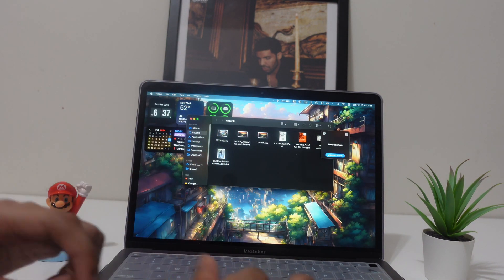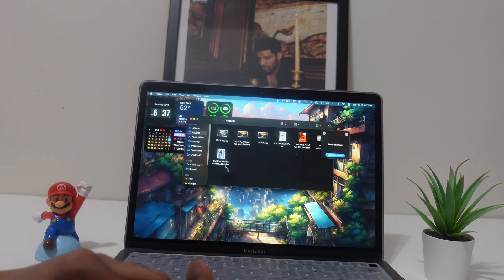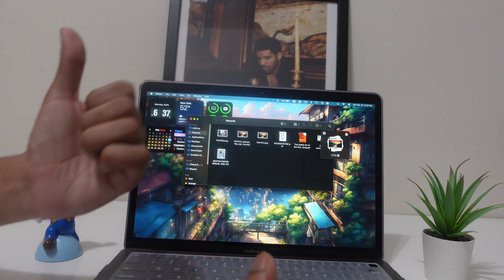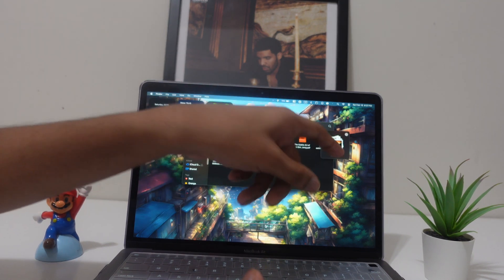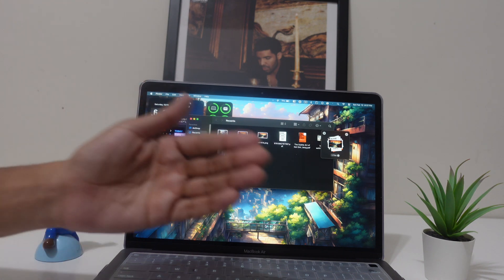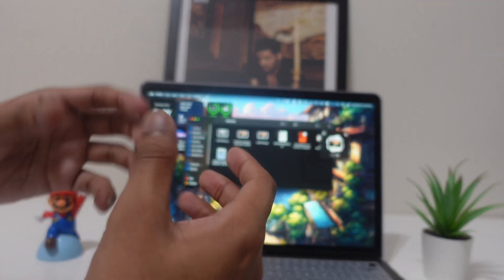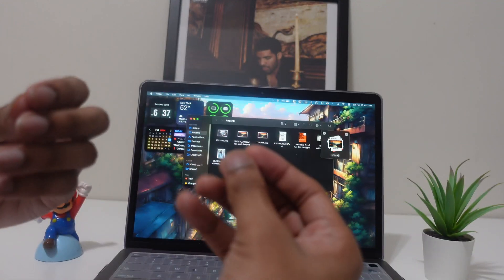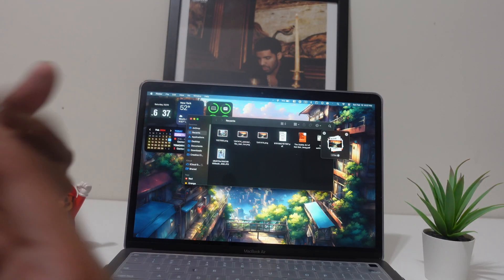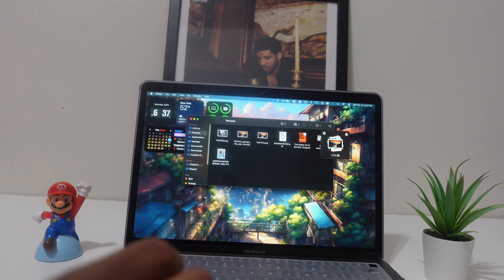App number twelve is Drop Over. On Mac, drag and drop is a big deal, and this app makes it so easy. Select a bunch of files, hold them, and drop them into a Drop Over shelf. Then open another app — like a video editor — and drag all the files from the shelf right in. It makes your workflow much easier than using Command+C or Command+V.